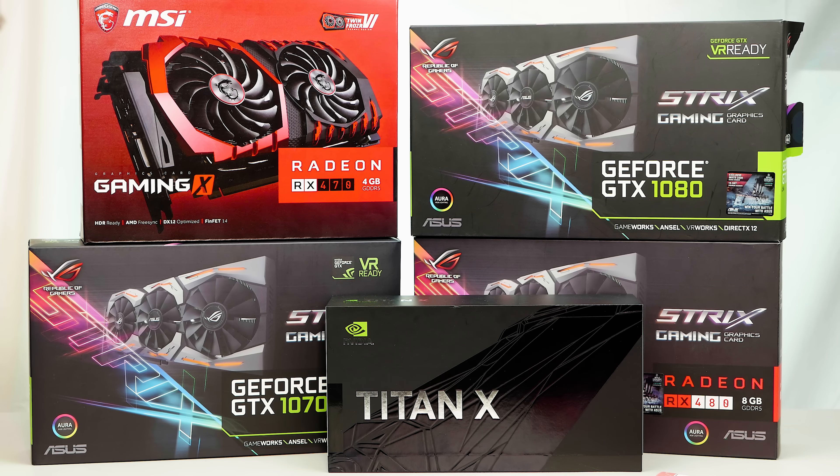I have reviewed cards from XFX, Gigabyte, ASUS, MSI — every single one from the RX 460 and GTX 1050 right up to the Titan. So if you want a more in-detail review on any of those graphics cards, make sure you check out that link in the description.